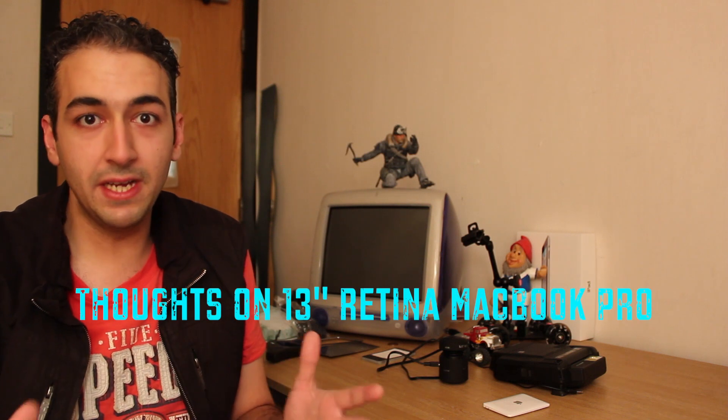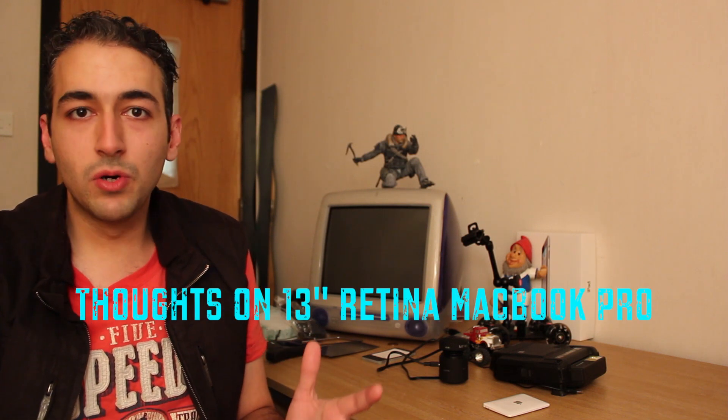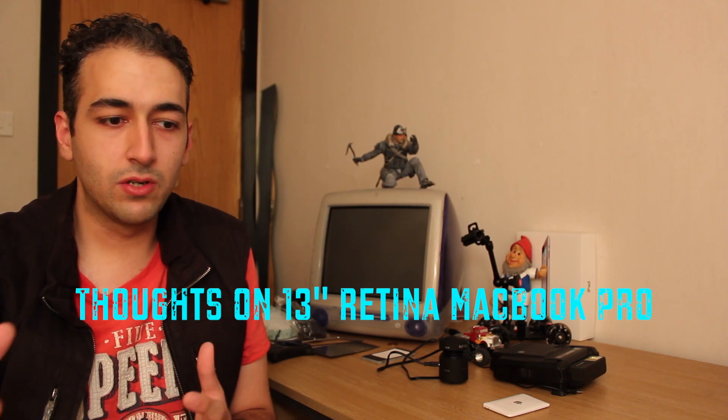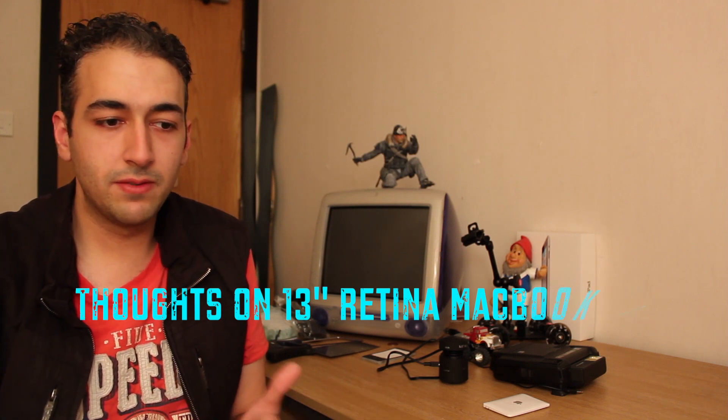This video means business. In this video I'm specifically going to talk about the 13-inch Retina MacBook Pro which was announced today at Apple's Keynote event. I'm not going to go over every single Keynote or what happened or what was released. This video is going to be a rant specifically for people in the UK.